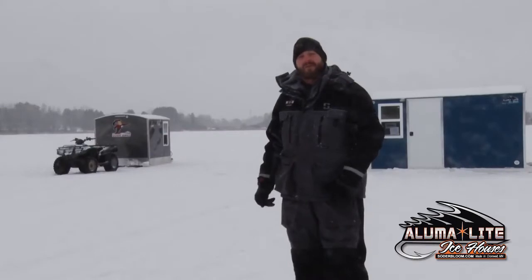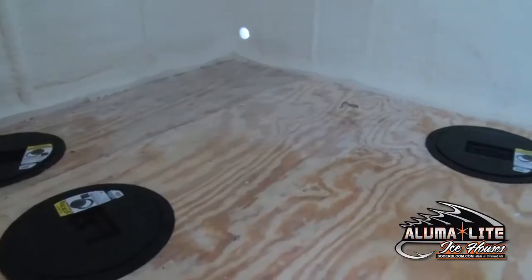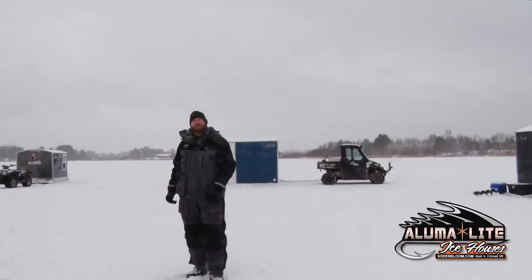Hello, my name is Rick Elmer with Alumilite Fish Houses, a family-owned business since 2005. The great things about Alumilite Fish Houses, they can be easily customized for your fishing needs. Behind me here, we have three of our most popular sizes.